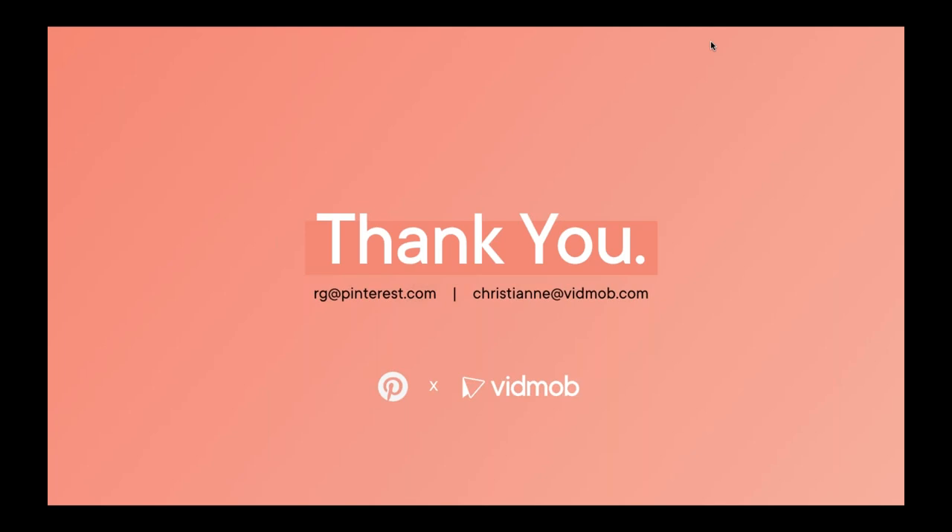We want to thank you all for sharing questions ahead of this webinar — we hope we covered them all. If not, please feel free to email us. Thank you all so much for your time today. We wish you all a great rest of your day and week. Stay safe and stay healthy. Thank you.